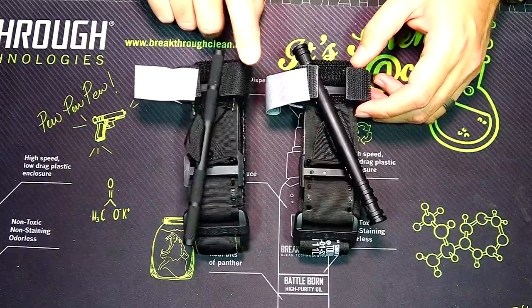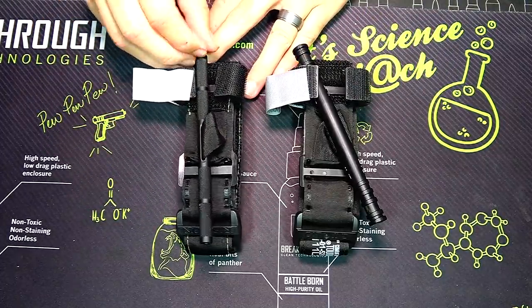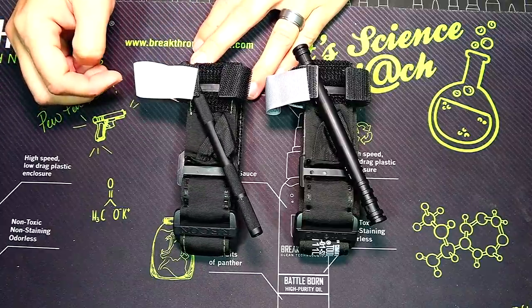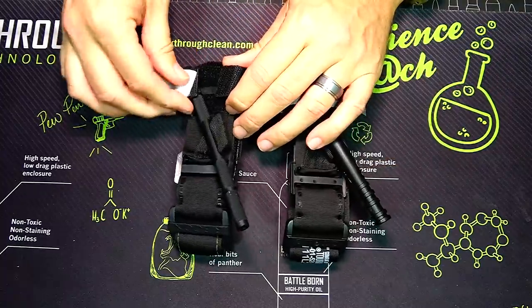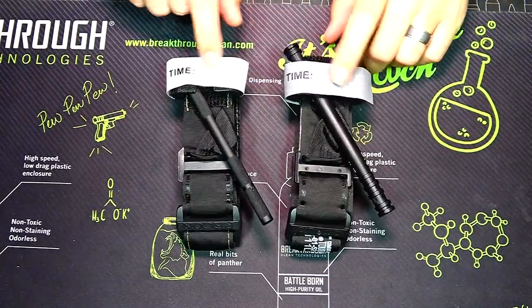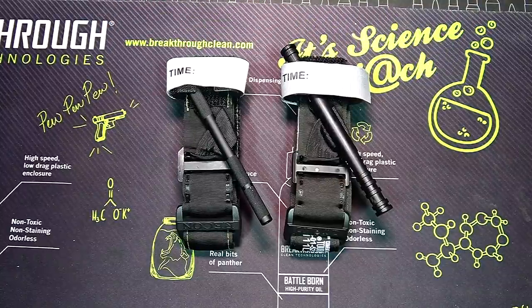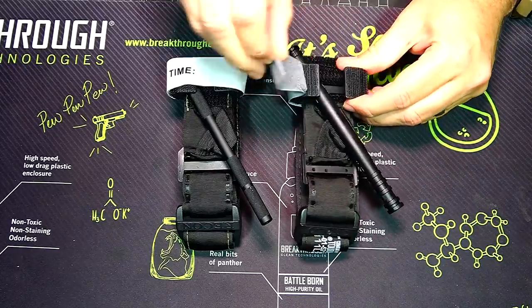Both tourniquets have plastic clips with a velcro cover for locking the windlass once applied. You turn the windlass to the proper tightness, lock it inside the velcro piece, bring the tab over the top, and that's how you timestamp the tourniquet. Important: if a tourniquet has a sticker where you write the time instead of a printed time area, that's a counterfeit CAT — it has to be printed. I saw cheap ones on eBay around $10 with stickers; those were not actual CAT tourniquets.